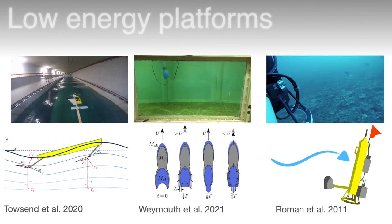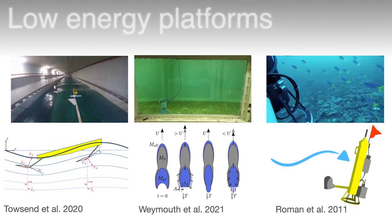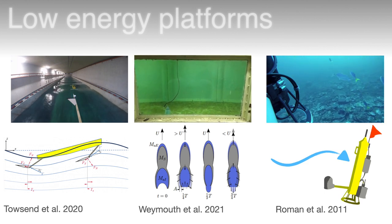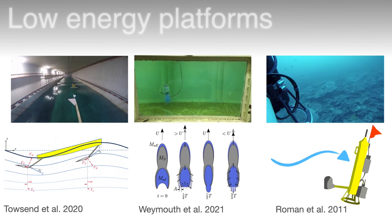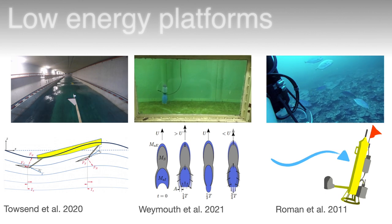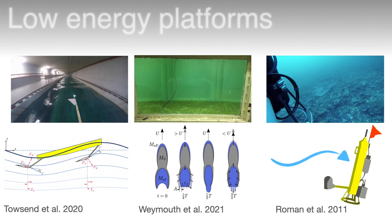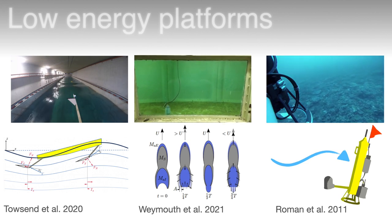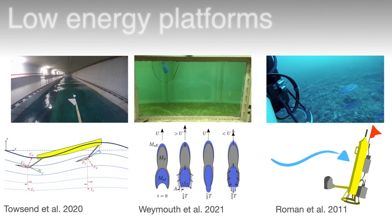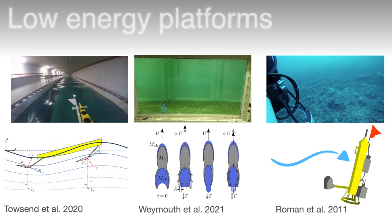We've seen examples of this concept used in robotics: for surface waves we've seen wave gliders that use undulations to generate lift and propel themselves forwards; in the center there is a soft robotic squid that uses mechanical resonance — vibrating its body to hit the resonant peak of its soft membrane — to propel itself extremely efficiently in the water. On the right there is a Lagrangian float which drifts passively on underwater currents to cover long distances without any sideways self-propulsion.